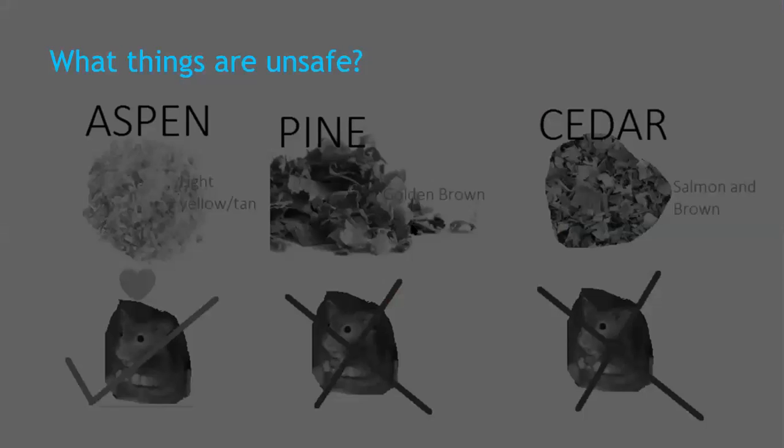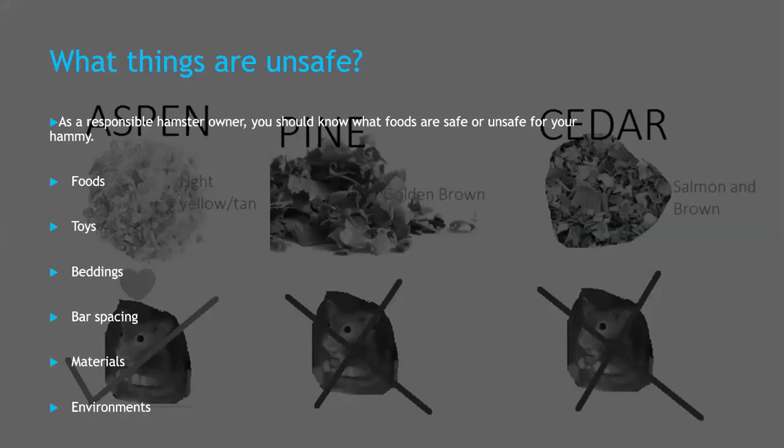So, what things are unsafe? As a responsible hamster owner, you should know what foods are safe or unsafe for your hammy. Not just foods though. You need to know toys, bedding, bar spacing materials, and environments. For foods, there are quite a lot of unsafe foods for your hamster. But if you don't know whether it's safe or not, I suggest you just not feed it to your hammy.